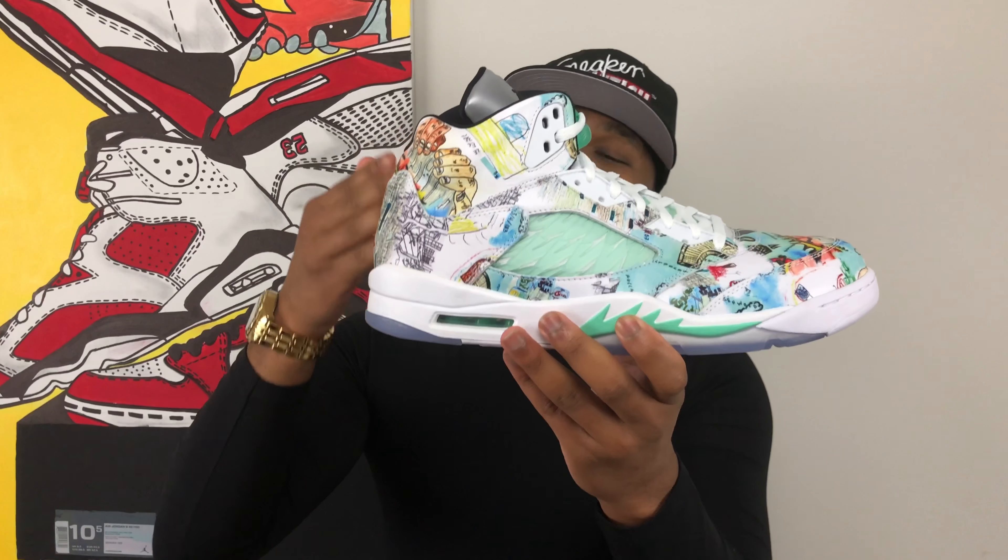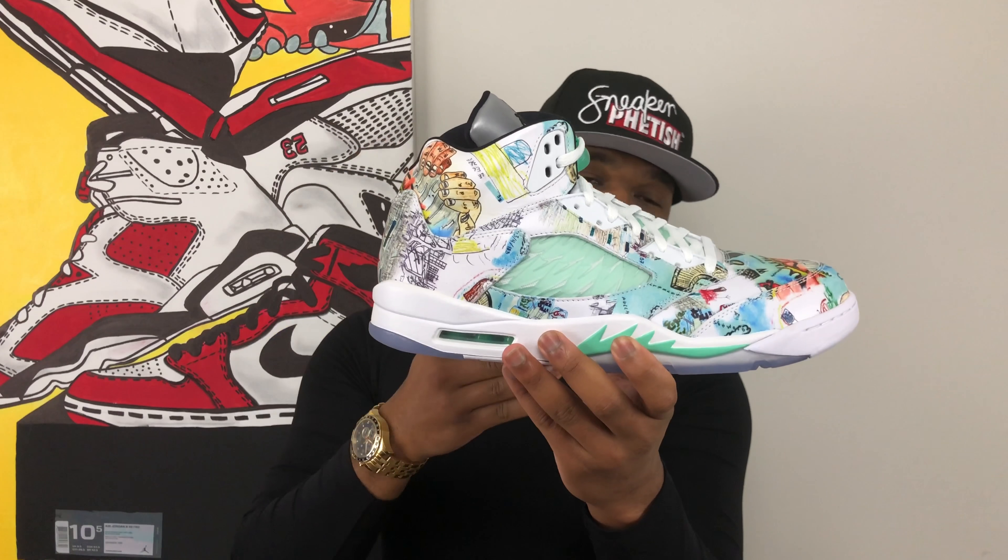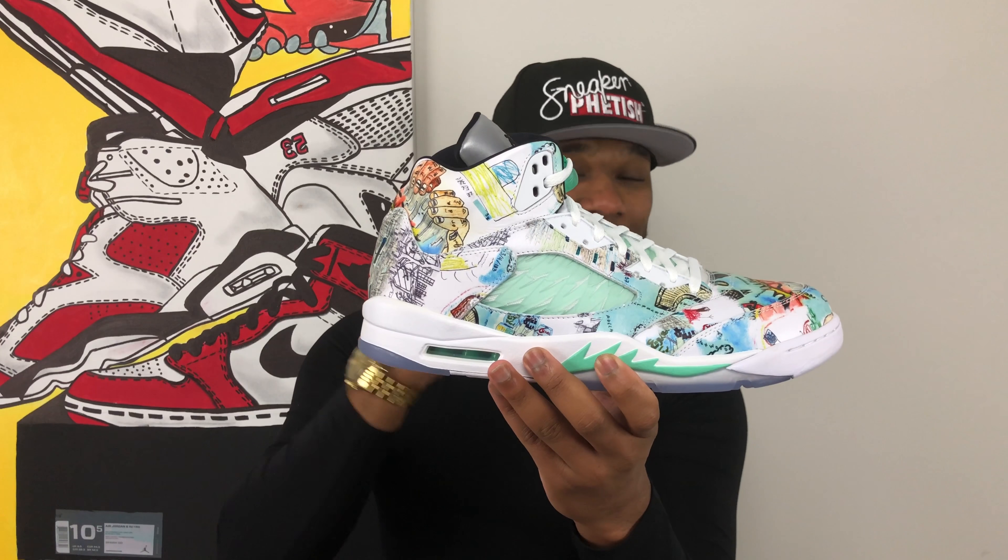Ladies and gentlemen, this is the Air Jordan 5 Wings in a size 14. You guys may be wondering why I got a size 14 in the first place — it literally was the last size that was available. I really liked this shoe and I thought I would probably be able to size swap somebody or size swap a store that maybe had it one day straight up. So I just went ahead and grabbed the last size that was available, which happened to be the 14.